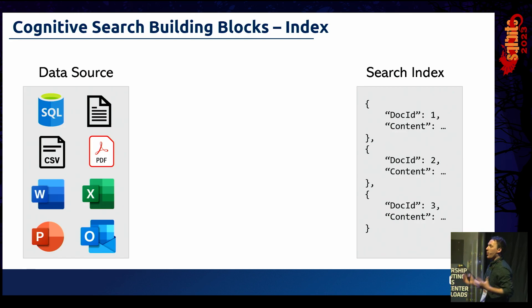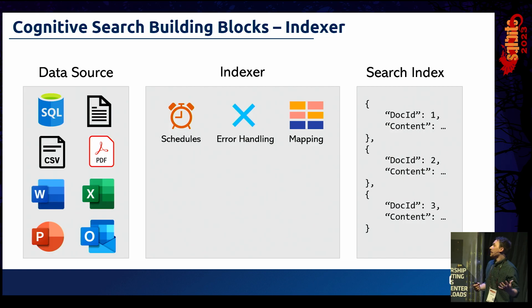What we want to do to deliver on any of those three use cases is drive documents through into something that can be easily queried and searched — what we call our Search Index. This is a large JSON structure with a whole host of fields we can use for searching and filtering. To get from one to the other, we need a bridge — a mechanism called an Indexer, which is the primary means of orchestration. It handles scheduling, error handling, warnings, and mapping of fields.